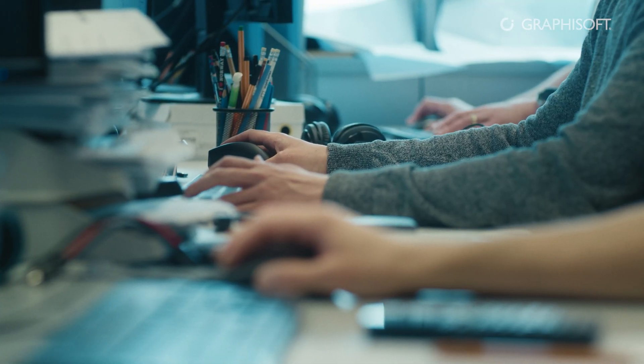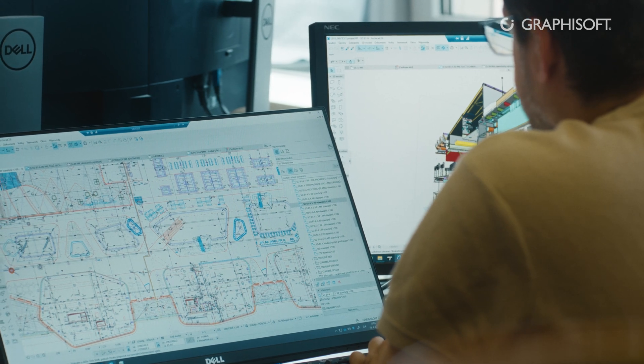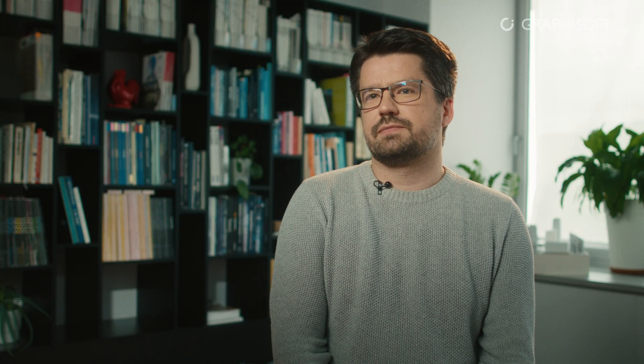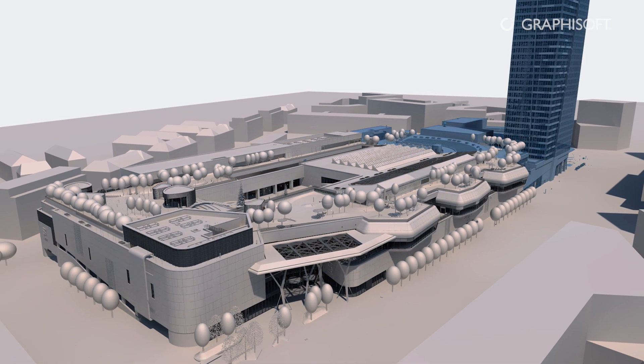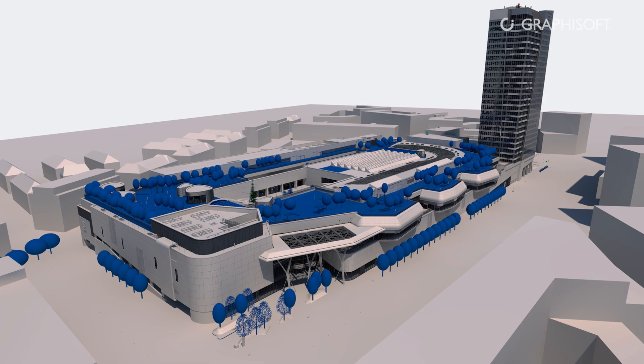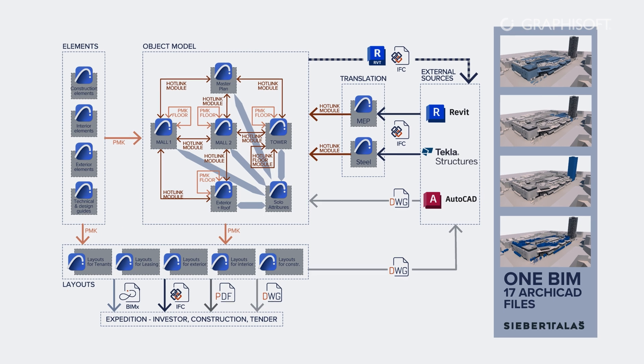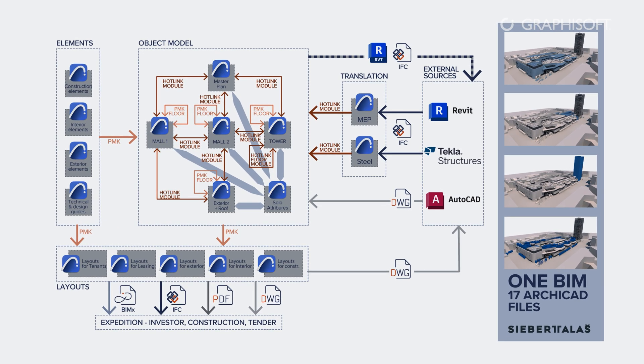First we looked in our own kitchen, but then we contacted a local distributor of Archicad who helped us meet with specialists from Graphisoft in Budapest. Together we optimized our files, and later we split them to ensure the smoothness of our workflows. At the end we had 17 main Archicad files and several secondary files, forming a complex collaborative structure.